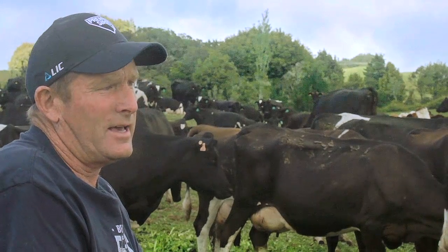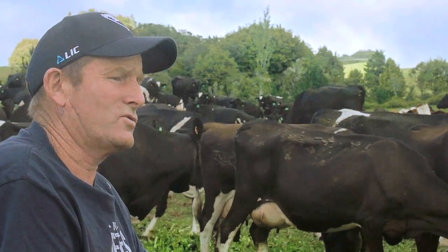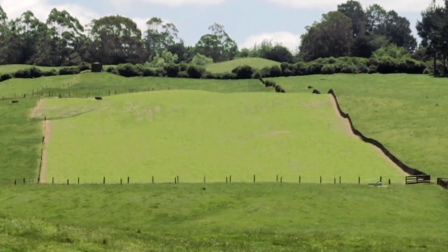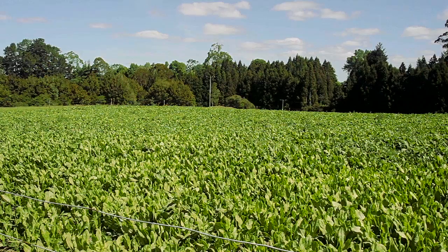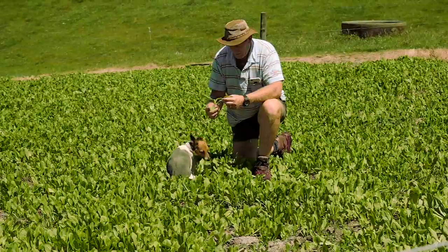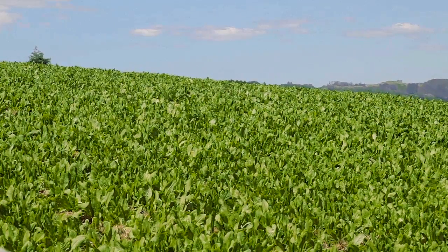Chicory does grow quite fast — about eight to ten weeks once it's drilled and then we start grazing it. This paddock here was sown about three to four weeks ago and you can see it's taken off really well. The optimum grazing level is seven to nine leaves and at about 30 centimetres high. Chicory grows pretty well in a drier summer as well because it's got a longer taproot. This paddock will be ready to graze in a week.